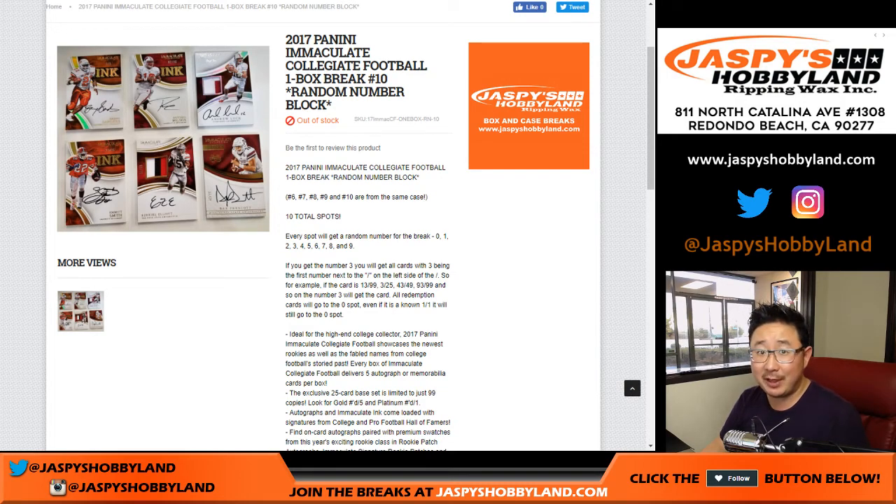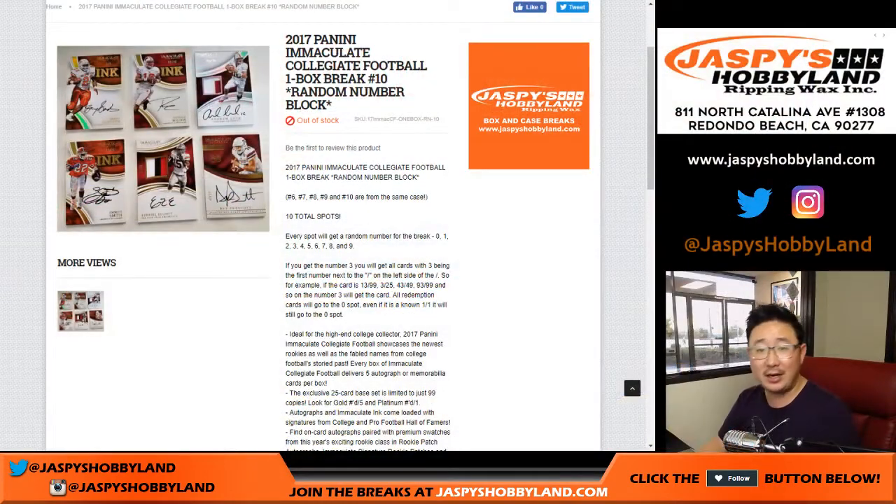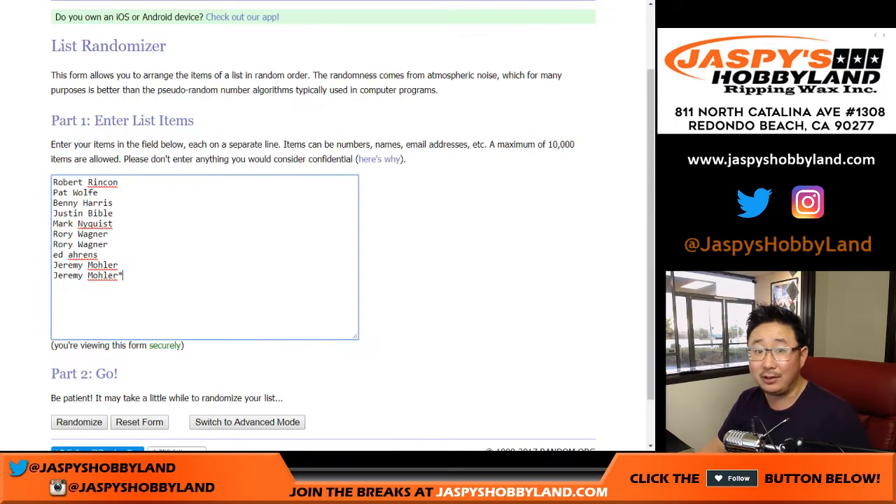Good evening, everyone. Joe for jazbeeshobbyland.com. We did it — we did the last box of the case right here. We filled it up. This is break number 10 from jazbeeshobbyland.com.